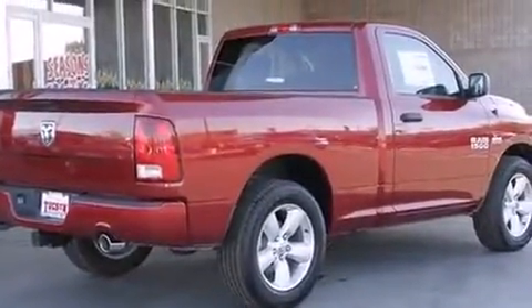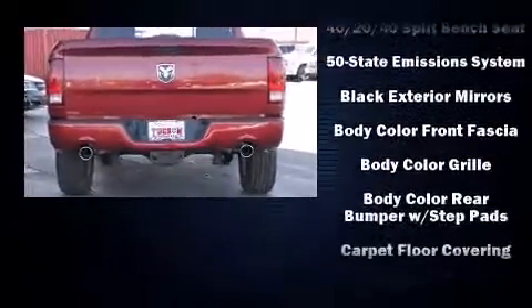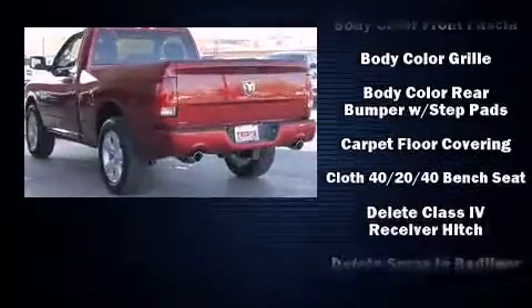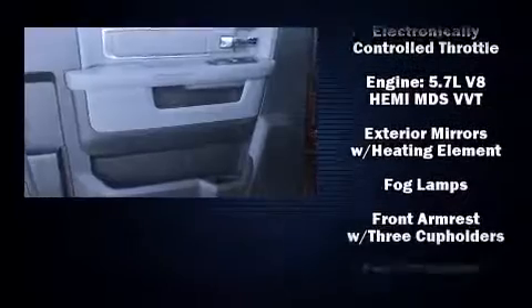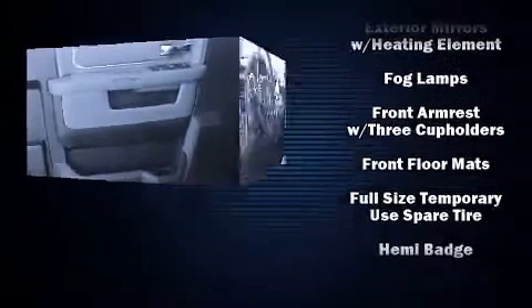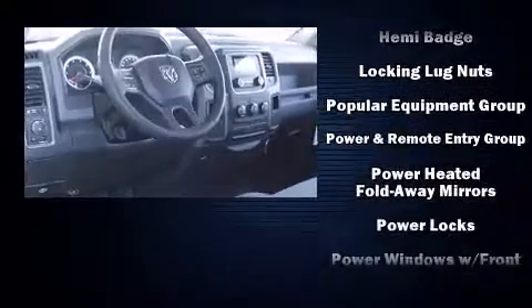Audio features include an AM-FM radio and six speakers, enhancing the audio experience throughout the interior. Safety equipment has been integrated throughout, including head curtain airbags, front side impact airbags, traction control, brake assist, a panic alarm, and four-wheel disc brakes with ABS.